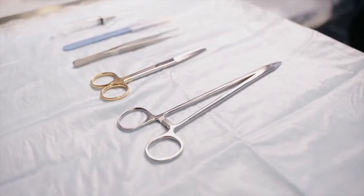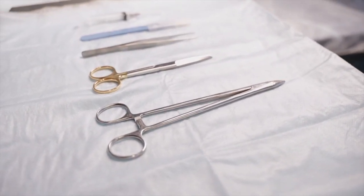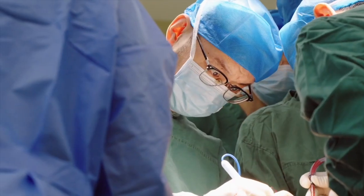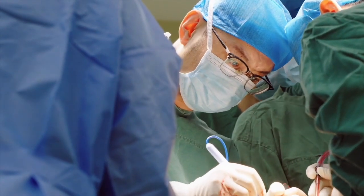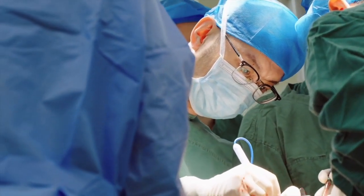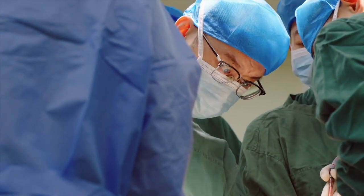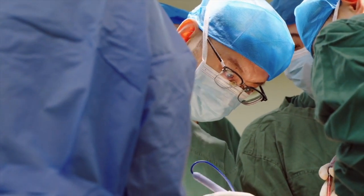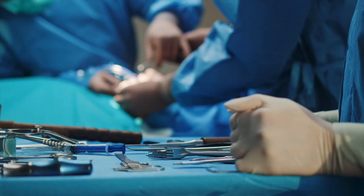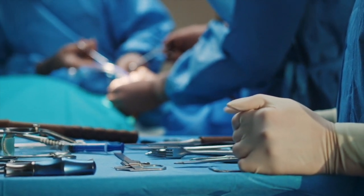Before surgery, techs assemble the necessary surgical equipment and ensure all devices are in working order. They also prepare patients for surgery by positioning, draping, washing, and disinfecting the incision site. During the operation, they pass sterile equipment and instruments to the surgeons, maintain asepsis during surgery, anticipate the surgeon's needs, and remain attentive to all aspects of the surgical procedure to make sure that the environment is safe for the patient.